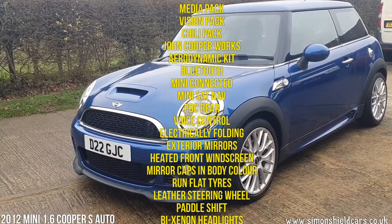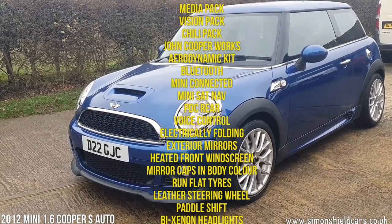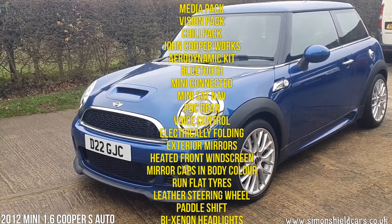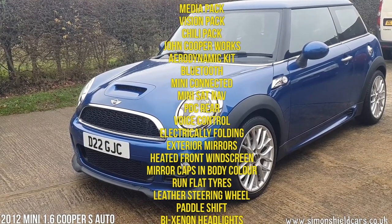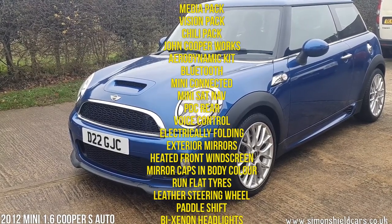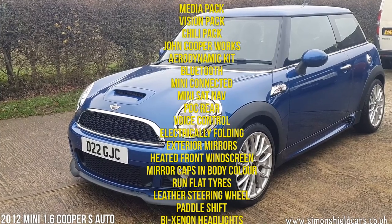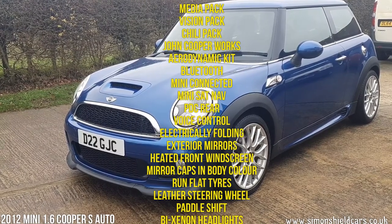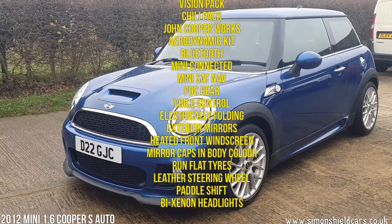It's got Bluetooth, telephone and USB audio, park distance sensors on the back, Mini Connected, Mini navigation system, media pack, voice control, Chili pack — that's quite an important one. It's got electric folding mirrors, heated front windscreen, and as you'll notice the John Cooper Works aerodynamic kit and the bigger wheels. Run flat tyres on there as well.